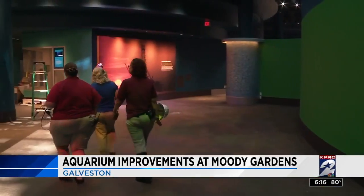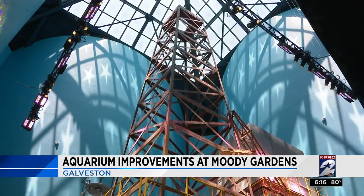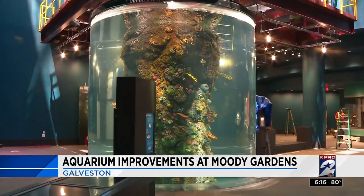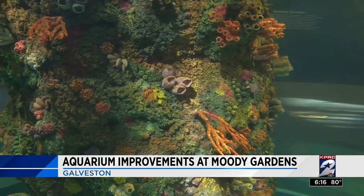As the animal husbandry manager at Moody Gardens, Greg Whitaker has had a big hand in the aquarium pyramid redesign. You may not think it, but including a replica oil rig makes a lot of sense when you consider the support structure beneath the water's waves. They get encrusted with natural biodiversity that lives right on the metal structures underwater, which creates its own ecosystem.